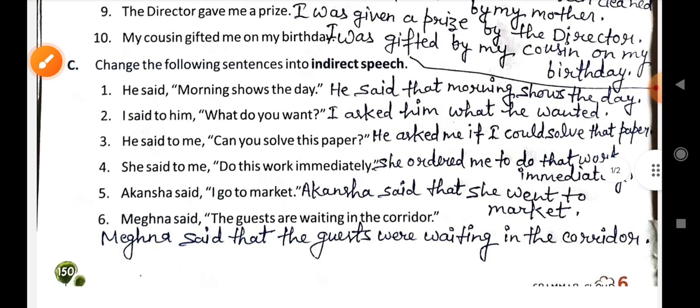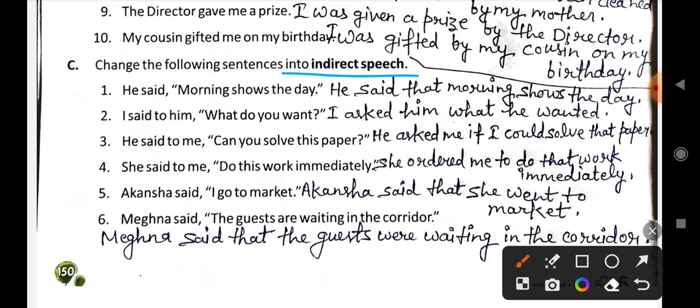Now let's do exercise C. You have to change sentences into indirect speech. First: He said, 'Morning shows the day.' This becomes: He said that morning shows the day.